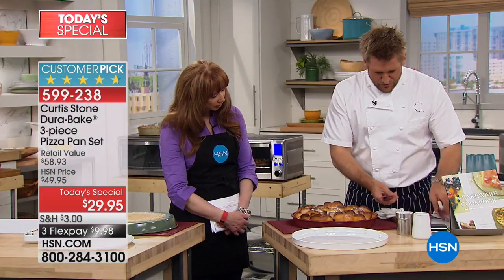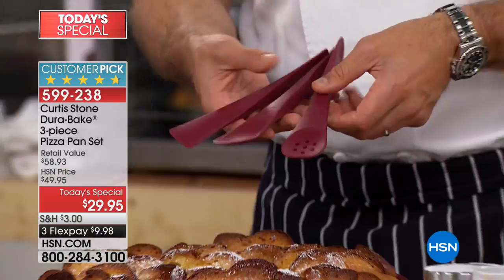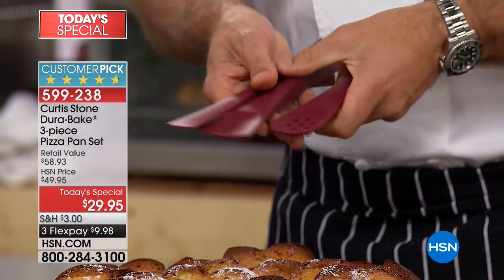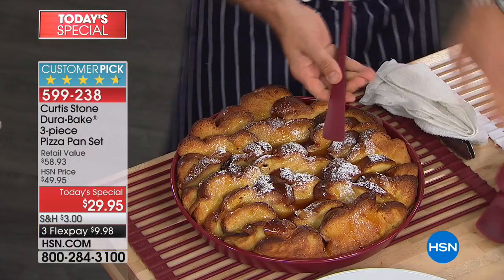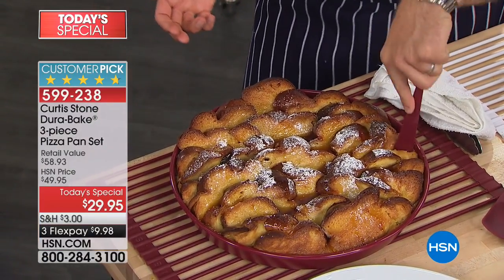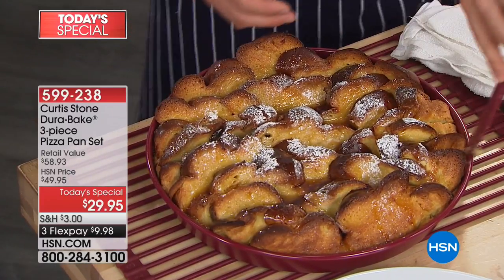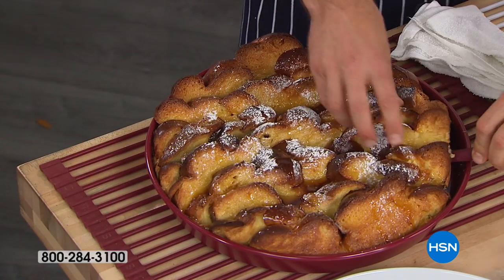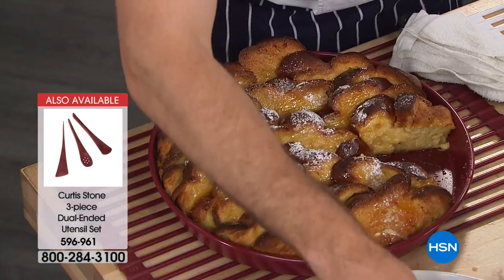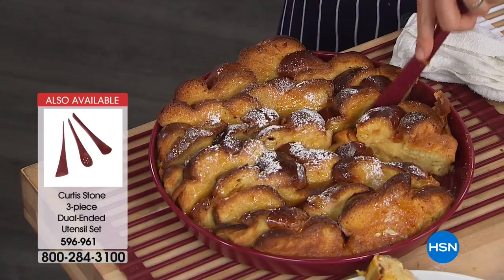One more thing I want to show you — we've got a little three-piece set of utensils, brand new. They're nylon tools covered in silicon, so you get that soft touch of silicon but the sturdiness of nylon. You can actually even use it to cut. So if I wanted to go ahead and cut through some of this beautiful French toast — Rochelle, tell us. This is the ultimate party dip.